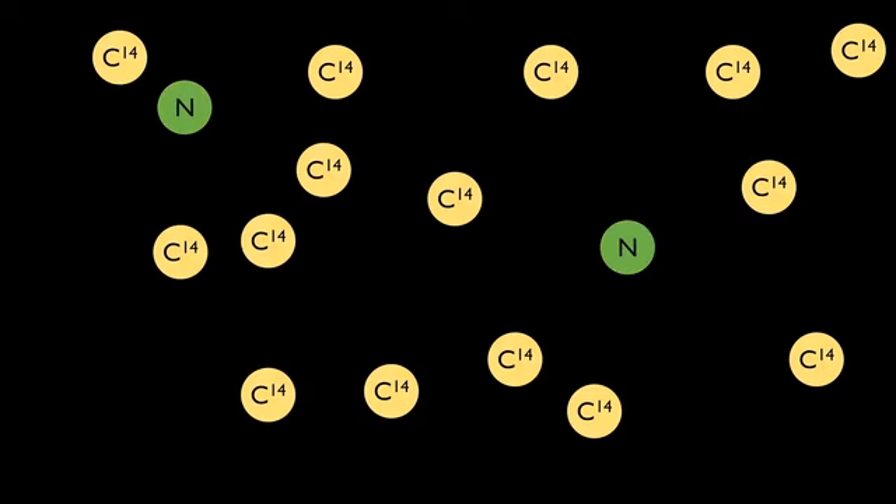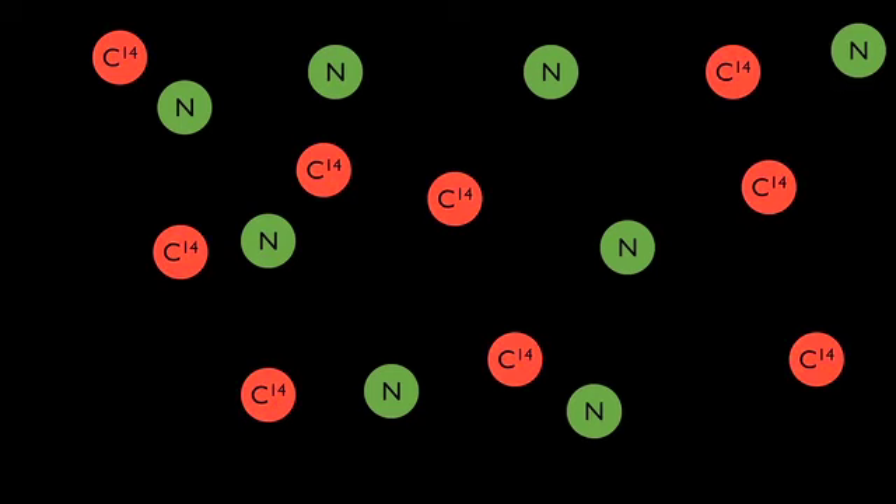Once those organisms die, they're no longer taking in CO2, and so that carbon-14 that was in there is what they're left with, and it decays over time. And so we can tell, based on how much carbon-14 is left, how long that material has been around.